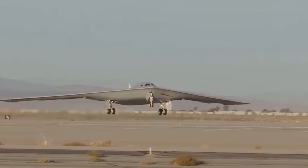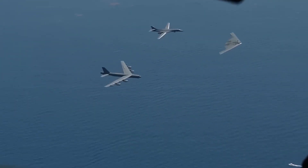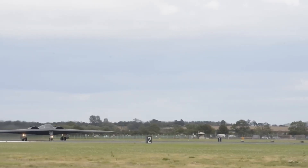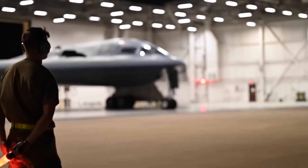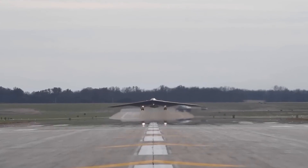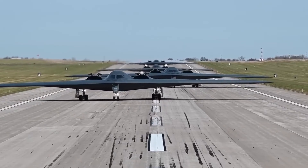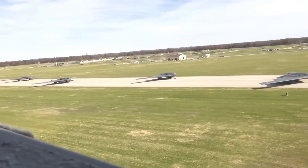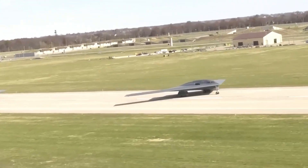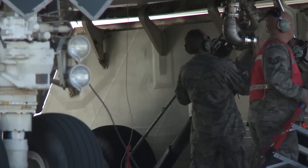Senior Air Force leaders admit that 100 Raiders may not be enough. Analyses suggest the real requirement could be 145 or more. If production ramps up to 15 aircraft per year, the full fleet could be ready by the early 2030s, just in time to replace the aging B-1 and B-2 bombers. Make no mistake — the B-21 Raider is about to reshape America's long-range strike power and reinforce strategic deterrence across both nuclear and conventional missions.